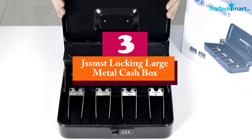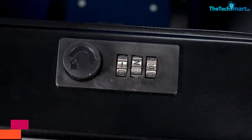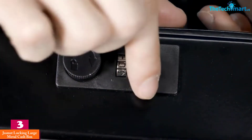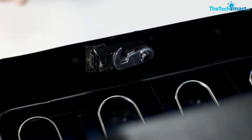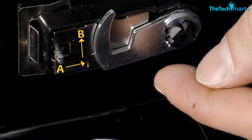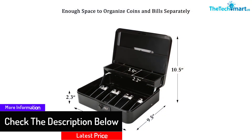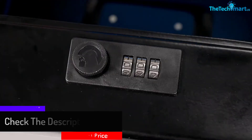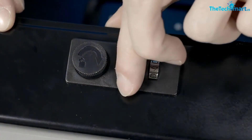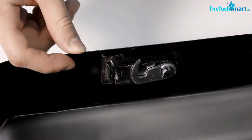At number three, we have the JSS MST Locking Large Metal Cashbox. Tired of key locks? No more changing cashbox locks every year — here is a combination lock cashbox for you. It has upgraded durable metal dials and a knob with the ability to change the password time after time. Constructed using high-grade durable metal material for safety and reliability, it provides four sturdy spring-hinged partitions and five cantilever coin trays with cover.